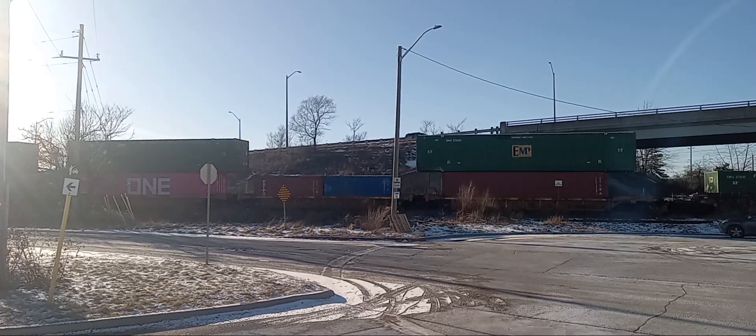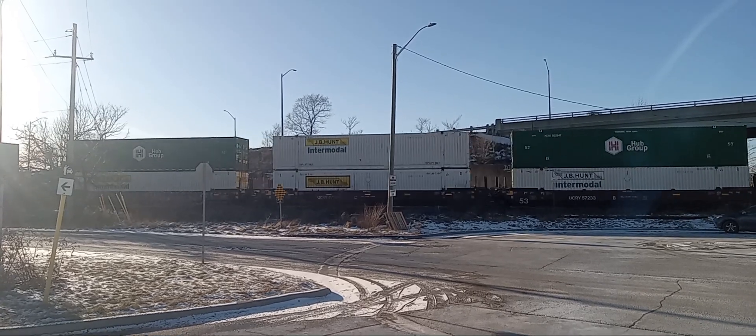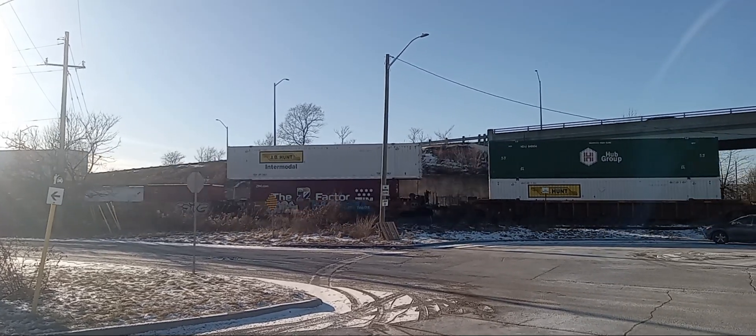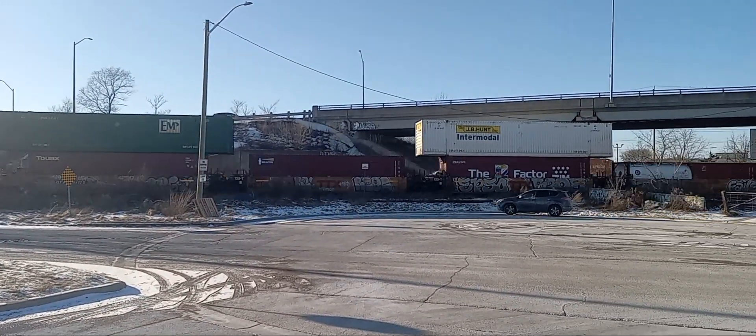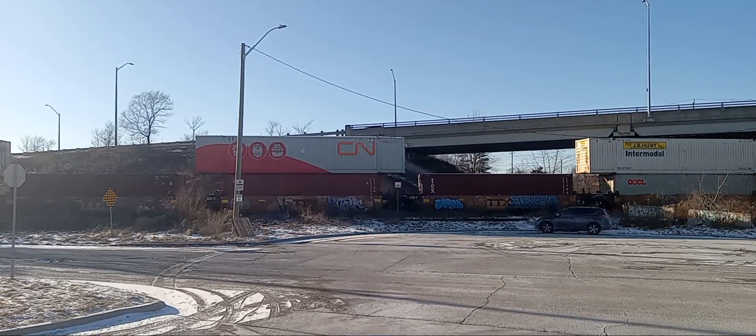Illinois. It terminates at Brampton Intermodal Terminal with the intermodal. Once it takes the intermodal out of Brampton Intermodal Terminal, it takes the autorax to McMillan Yard. All on this January 17th, 2024 on Hunter Stewart Hobbies on YouTube.